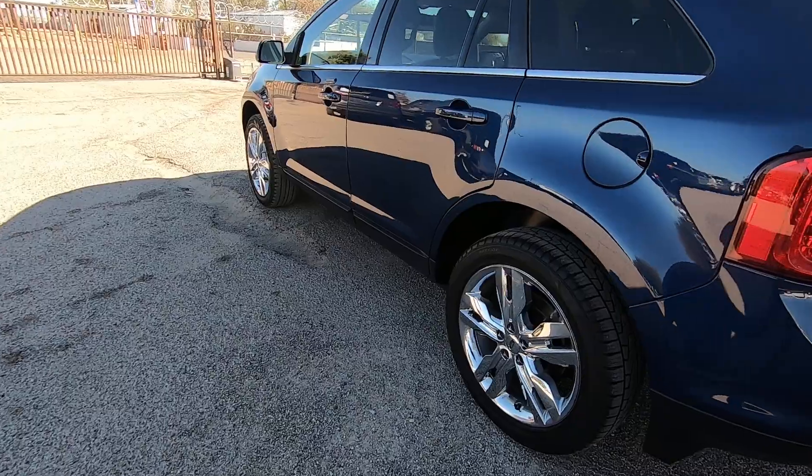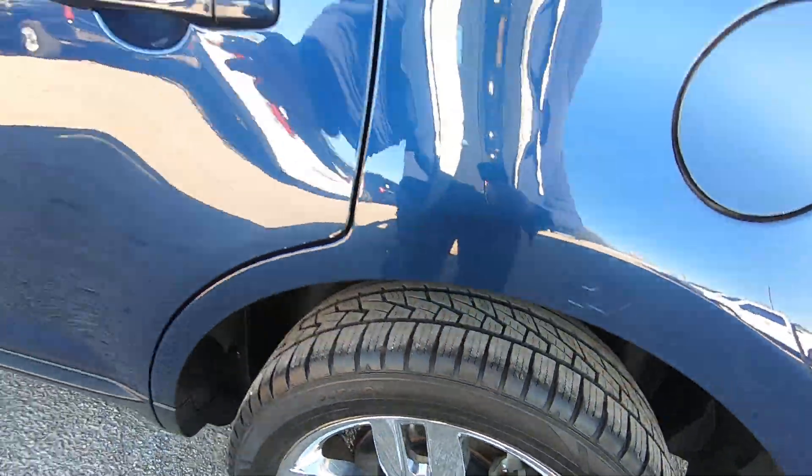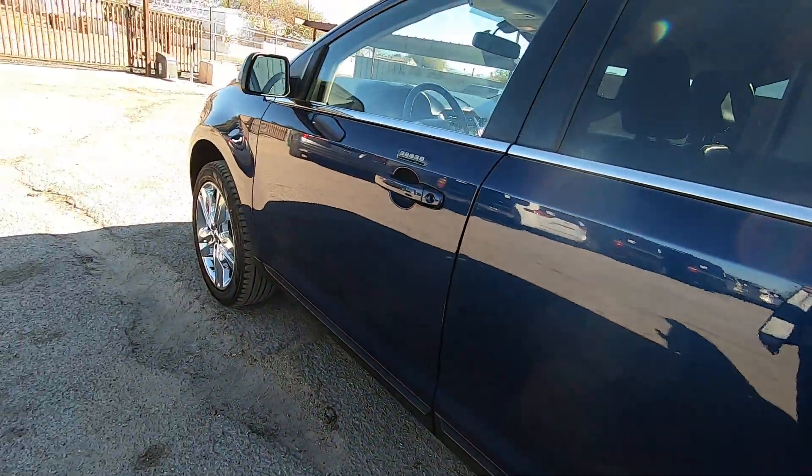It's actually a pretty nice looking car. It could probably use some front tires. The rears look like they're brand new. The fronts, because it's front wheel drive, are about 20 or 30 percent tread.